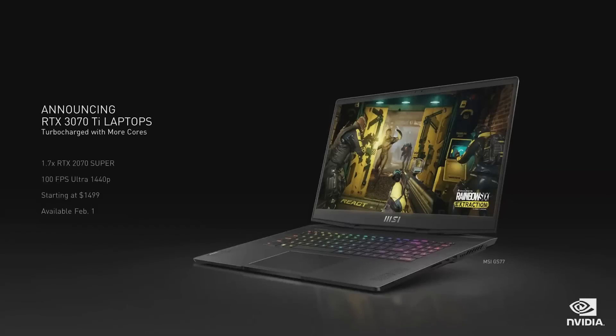Introducing the RTX 3070 Ti. It's 70% faster than the RTX 2070 Super laptops and delivers 100 frames per second at 1440p. RTX 3070 Ti laptops start at $1499. Laptops powered by both of these new GPUs will be available starting February 1st.